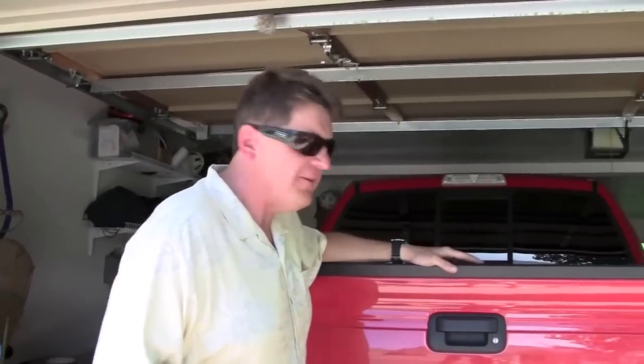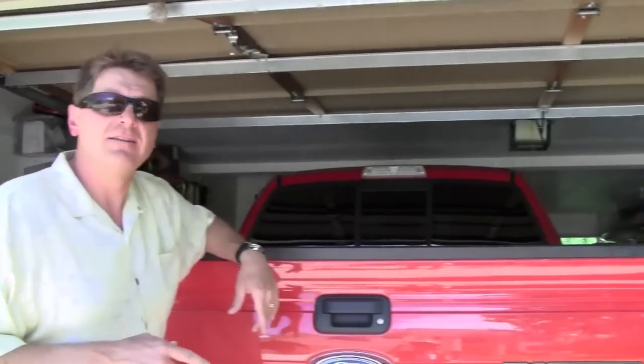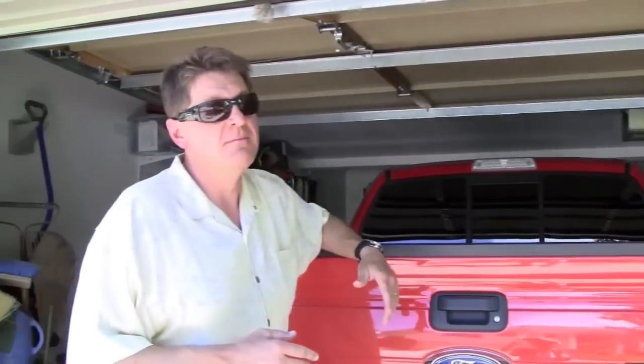Height-wise, this beast does fit in the garage, and length-wise I think I can get the garage door to close, but just barely. I can promise you my wife would never allow me to park this beast in the garage because she could not get her car next to it. So if you've got a happy marriage, that's probably another thing you don't want to do with a Raptor — park it in the garage.